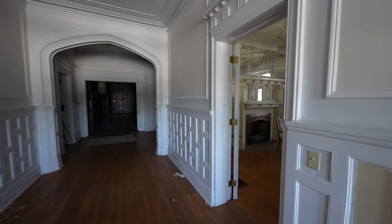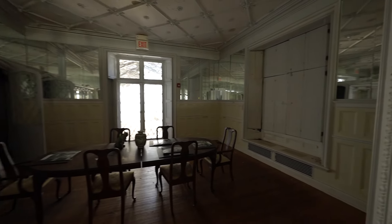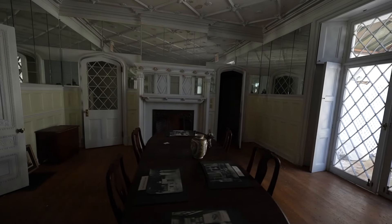We are exploring a historic mansion today, one built in the 1850s. This place is absolutely beautiful and I can't wait to show you everything it has to offer.